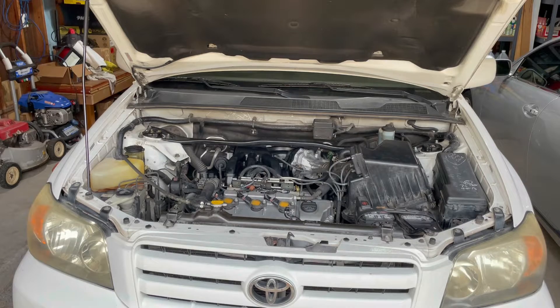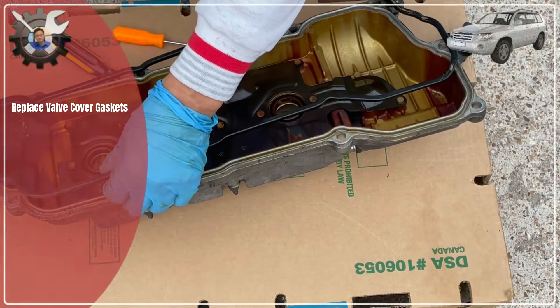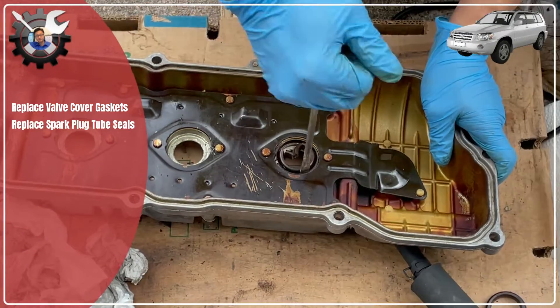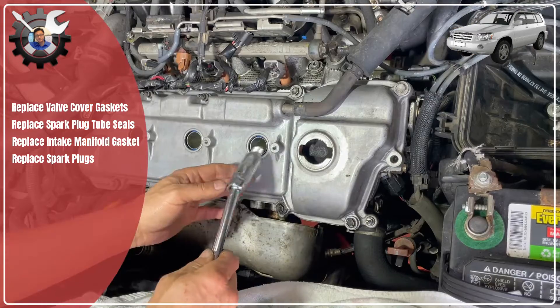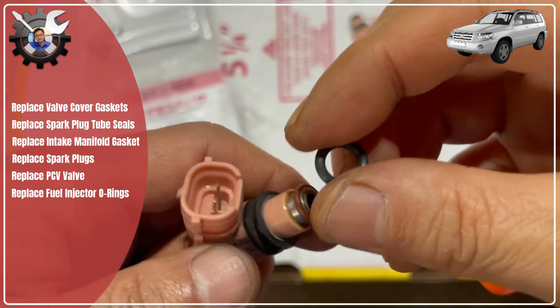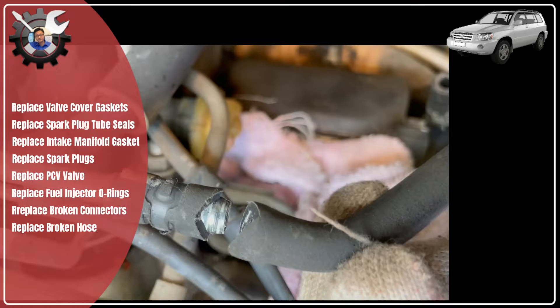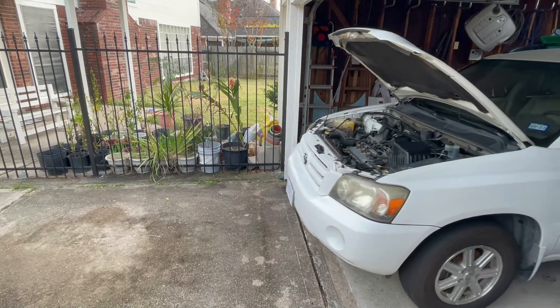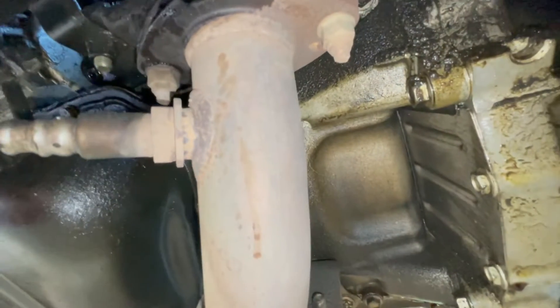The trouble started on the first engine start after performing the following work: replaced valve cover gaskets, replaced spark plug tube seals, replaced intake manifold gasket, replaced spark plugs, replaced PCV, replaced fuel injector O-rings, replaced a bunch of connectors that broke, and replaced a broken EVAP hose. The engine was running fine just prior to this work — the only problem was a severe oil leak.